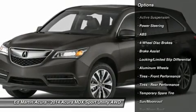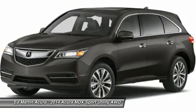Power passenger seat, steering wheel audio controls, power lift gate, all-wheel drive.